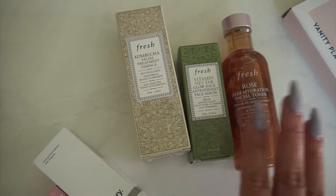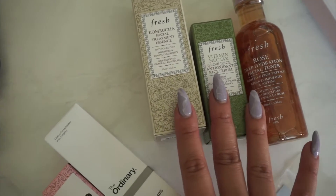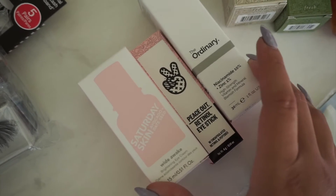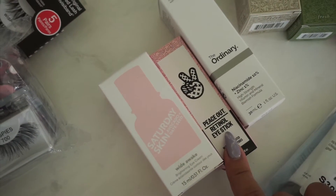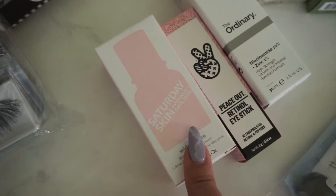I'm starting with my purchases from Sephora. These three items from Fresh were on sale, so I took advantage of that. These next three were purchased at regular price. I ran out of eye cream, so I decided to try something new. The Peace Out Eye Stick is only for nighttime use, but I've heard great things, so I decided to purchase that.